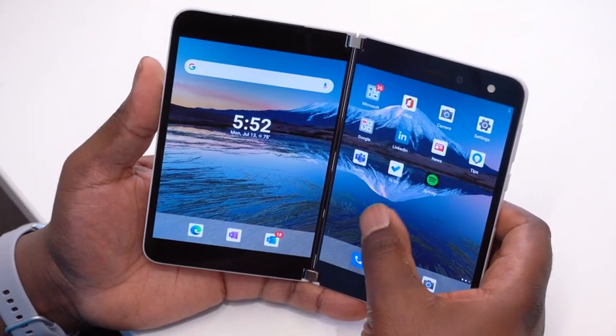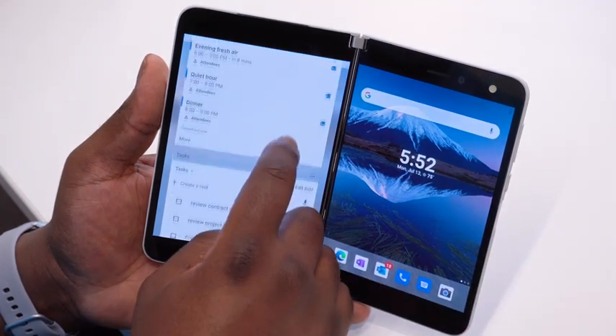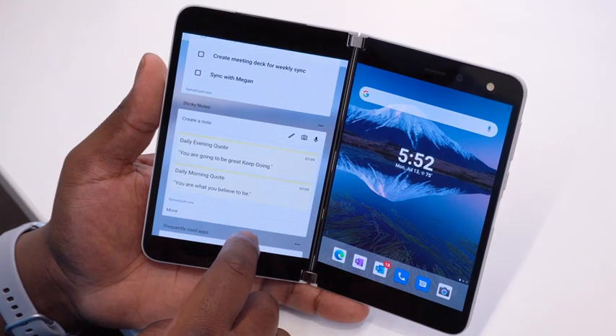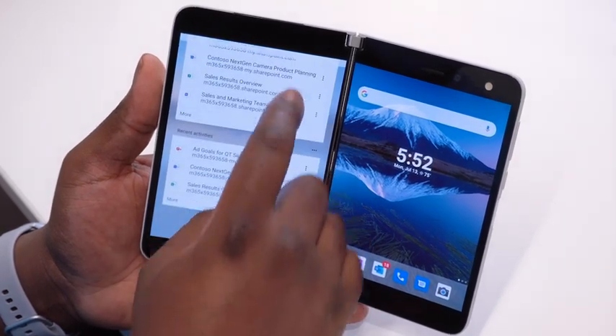The best place this comes to life is with Microsoft Launcher. From your home screen, swipe over to the left and you can see Microsoft Launcher greets me with 'Good Evening, Jameer.' I can see my calendar, any tasks that I've made, sticky notes that I've created on my desktop, frequently used apps, documents, or even recent activities, so I can pick up where I left off.